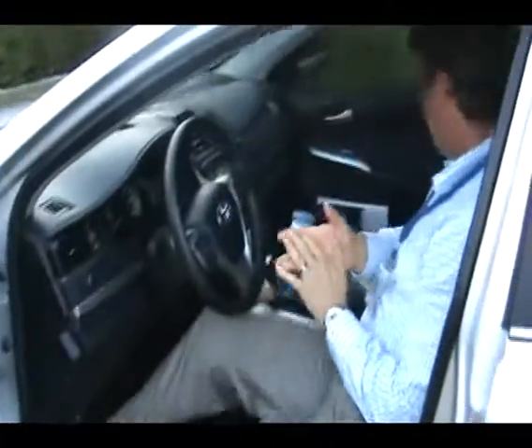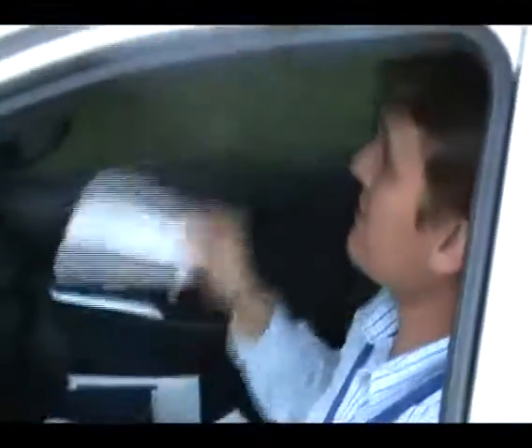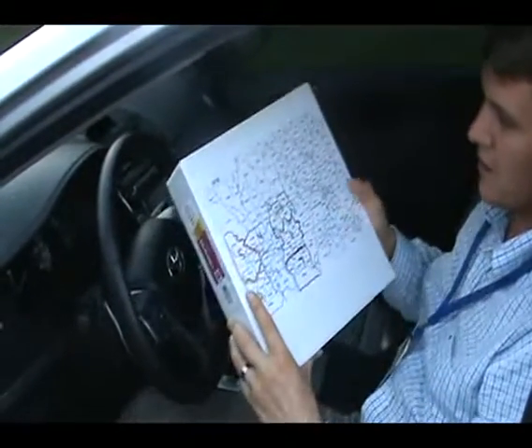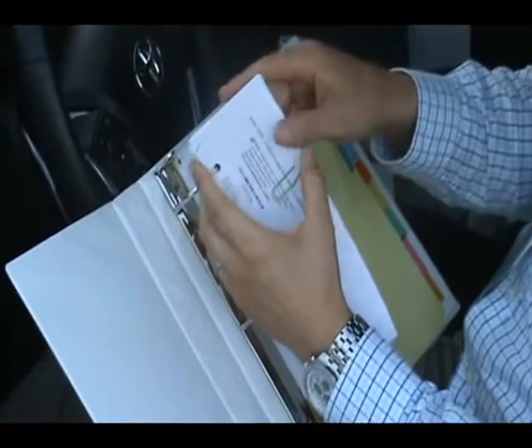In here I have my leads — these are the appointments that I have set for that day. I'm going to have those up in my visor. But alongside that, I'm going to have my lead binder organized by region in my city, also color coded.